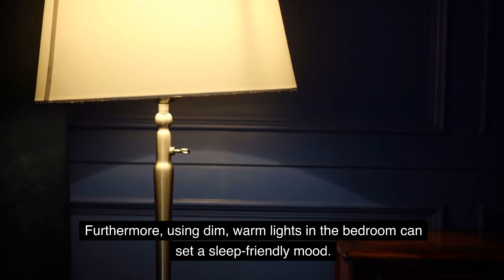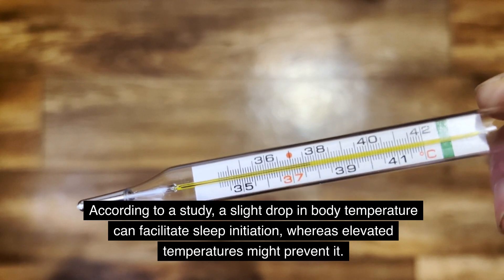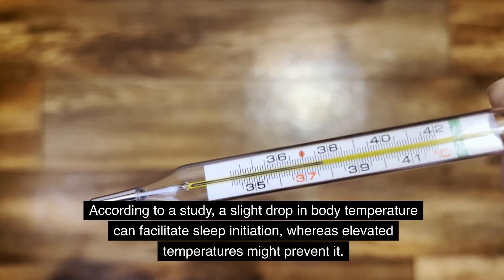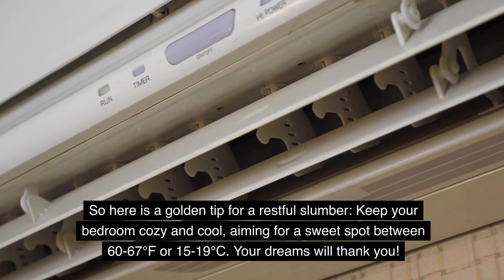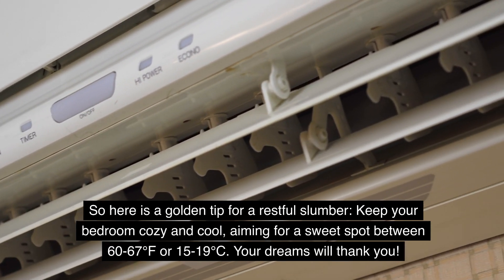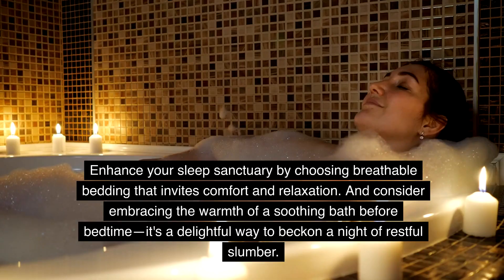Using dim, warm lights in the bedroom can set a sleep-friendly mood. According to a study, a slight drop in body temperature can facilitate sleep initiation, whereas elevated temperatures might prevent it. Keep your bedroom cozy and cool, aiming for a sweet spot between 60–67°F or 15–19°C. Enhance your sleep sanctuary by choosing breathable bedding, and consider a soothing bath before bedtime.